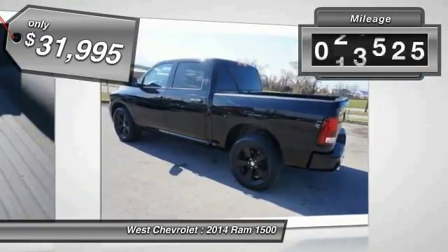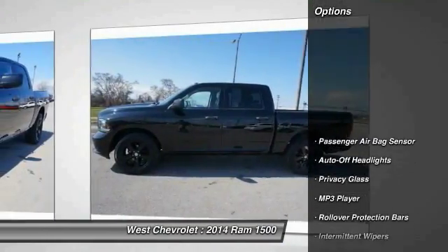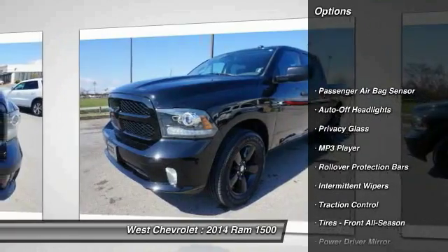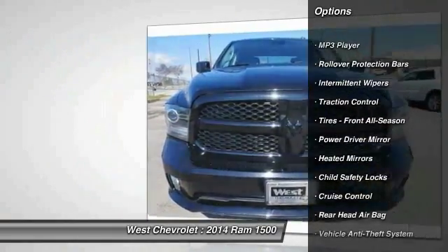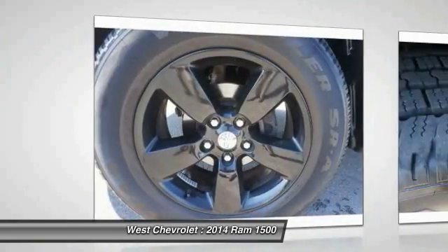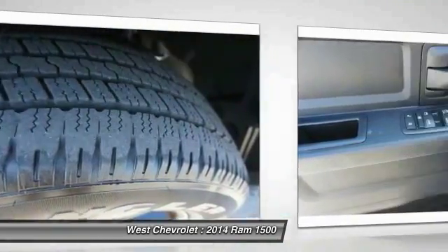This vehicle has less than 30,000 miles. Here are some of this vehicle's great options: stability control, traction control, adjustable steering wheel, power steering, driver airbag, four-wheel disc brakes, aluminum wheels, cruise control, four-wheel ABS, and four-wheel drive.